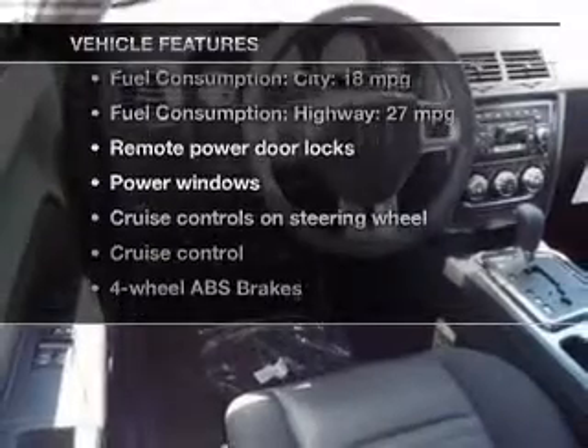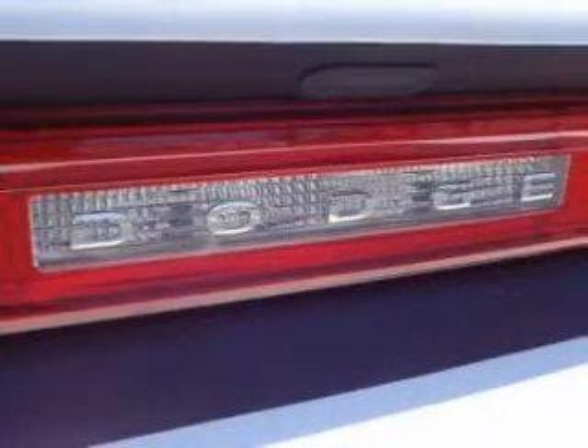And with these notable features, you won't want to miss out on the opportunity to own this amazing ride: power door locks, power windows, cruise control, and an AM-FM stereo with a CD player.